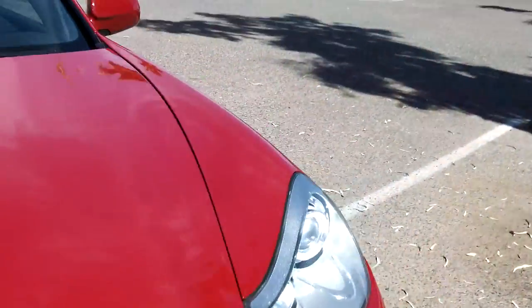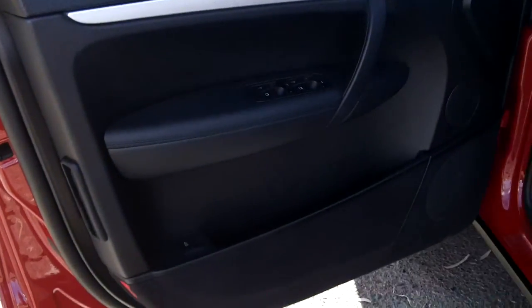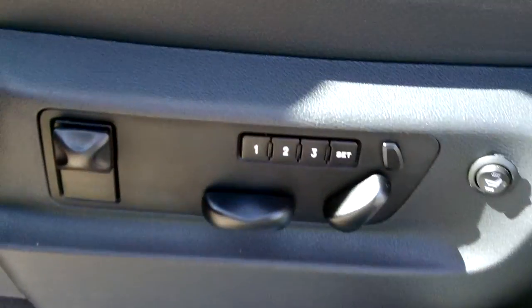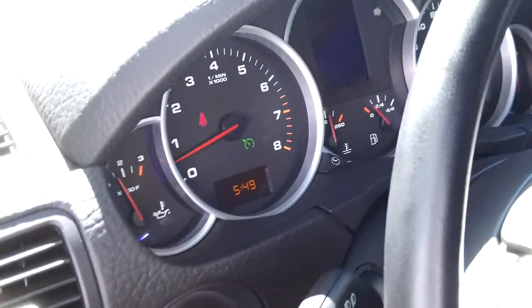We'll go inside and take a look at the interior. Step on the accelerator, let you hear the exhaust. It has massaging seats — we're in the back of this.